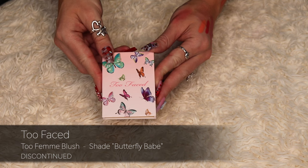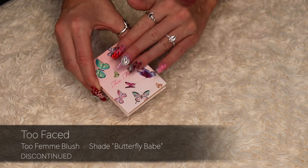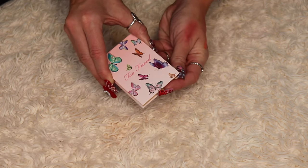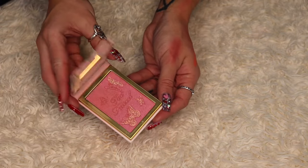I also have this one from Too Faced with really cute packaging. When I got this collection I did a first impressions on it. I really like this blush — the shade name is Butterfly Babe and it's a beautiful shimmery blush — and I'm going to be keeping it.